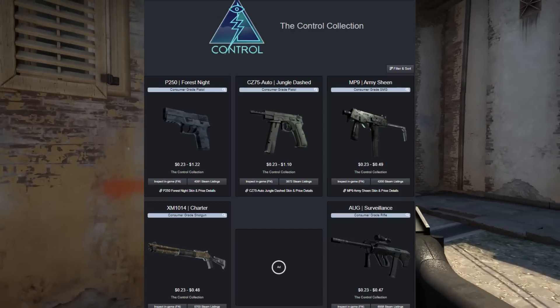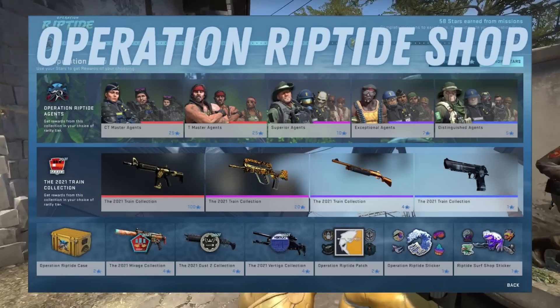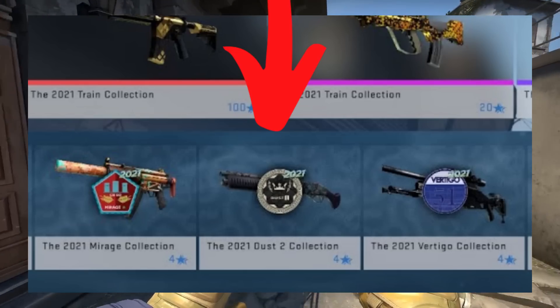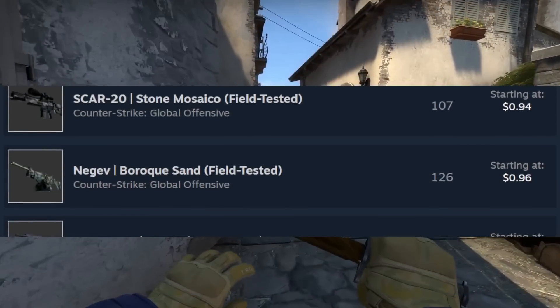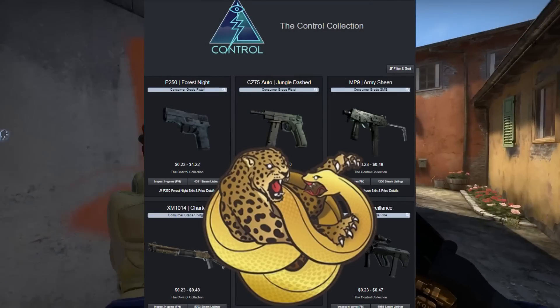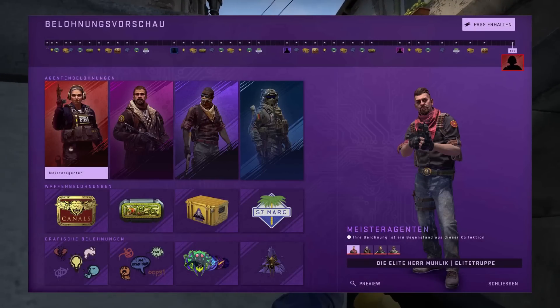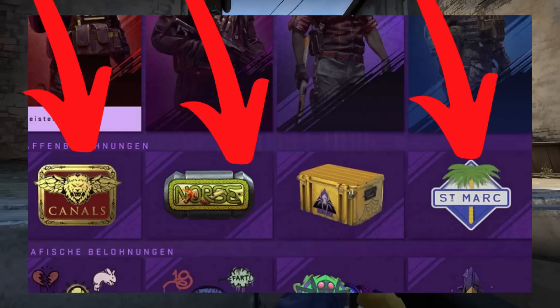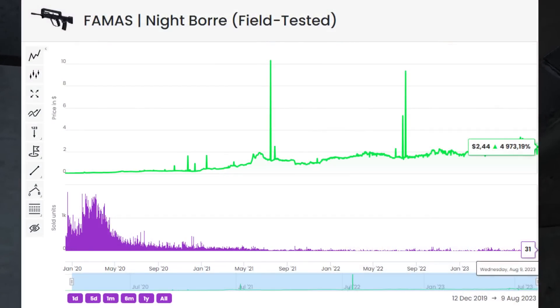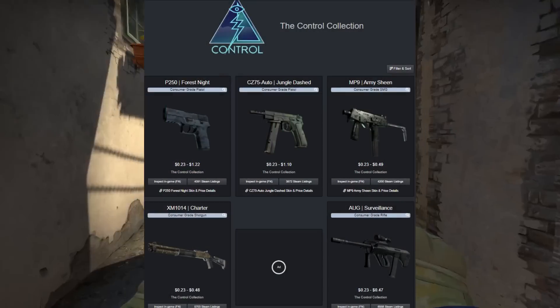After that, we're going to be looking at gray skins from collections. These are the past three operations — Shattered Web, Broken Fang, and Riptide — and we're going to be looking at the collections inside of them, specifically the gray skins. The two most popular are probably going to be either the Control Collection from Broken Fang or the 2021 Mirage from Riptide. The Shattered Web collections are really good but also really expensive, and most of them have already seen their explosion in growth, which is exactly what we're trying to capture.